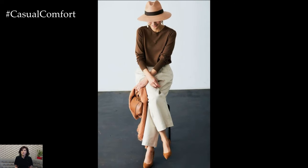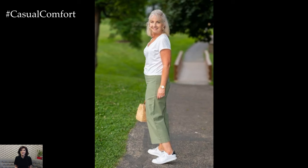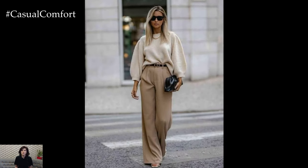Linen pants also work well with casual pieces like tank tops or graphic tees, creating a relaxed yet put-together ensemble. The neutral tones of linen, such as white, beige, and khaki, blend seamlessly with any color palette, making outfit coordination a breeze.